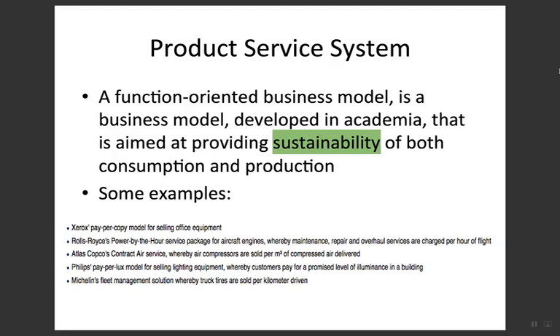Atlas Copco's contract air service sells air compressors on a per cubic meter of compressed air delivered basis. Then Philips has a pay-per-lux model for selling lighting equipment, whereby customers pay for a promised level of illuminance in the building.